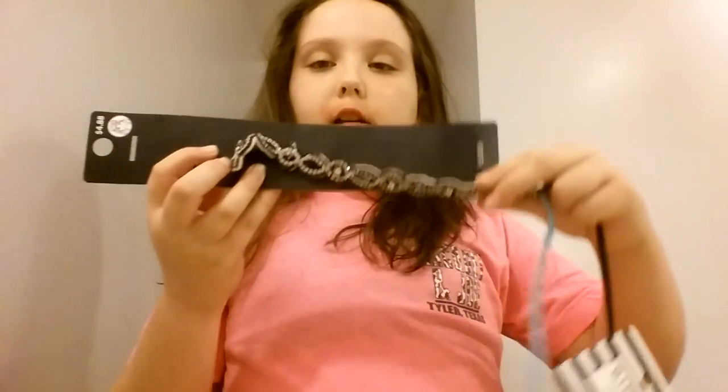I got a curling wand, I love it. And then I got a hairbrush straightener. And then I got a sparkly headband, a blue braided headband, a silver and white braided headband, and then a colorful headband.